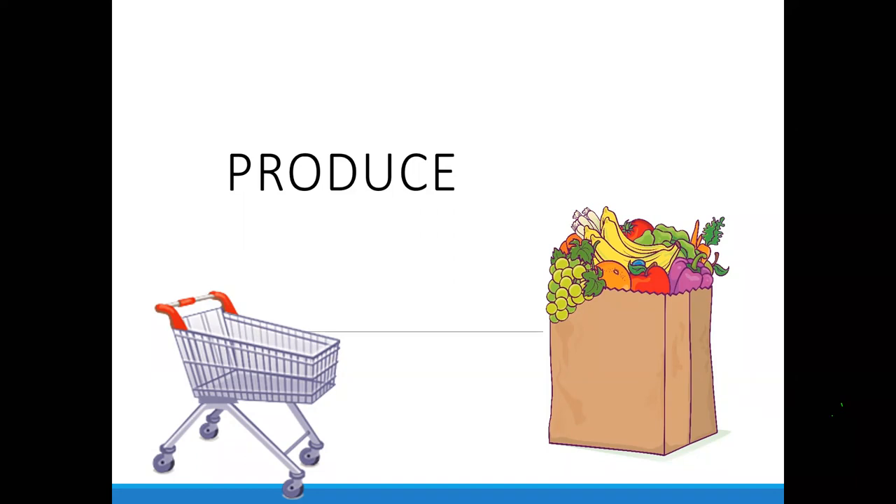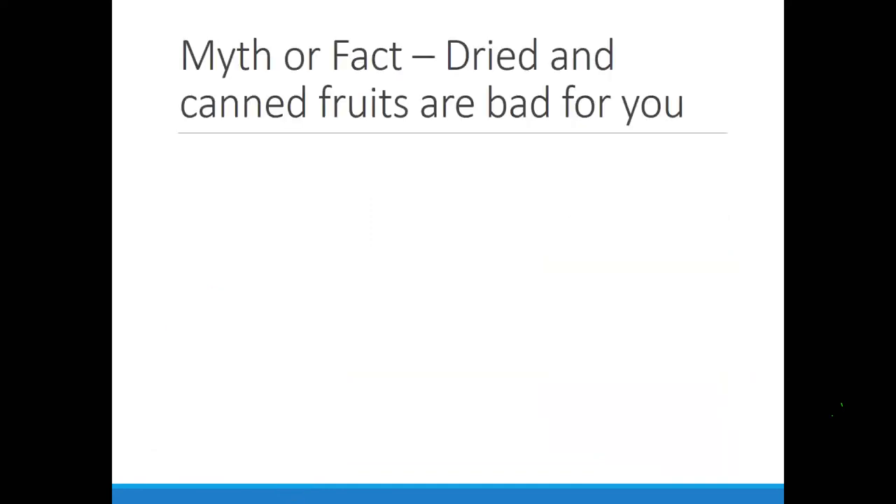Let's dive into produce. Are dried and canned fruits bad for you? The answer is false — they're not bad for you, they're good options, but we want to know what to choose best. A lot of canned products are great — for example, most people aren't aware that lycopene, an antioxidant found in tomatoes, is actually more bioavailable in canned tomatoes than fresh. So your canned pasta sauce and canned sauces are great choices and you shouldn't feel guilty about making those choices.